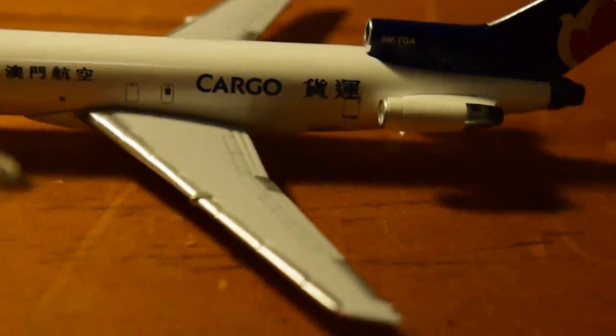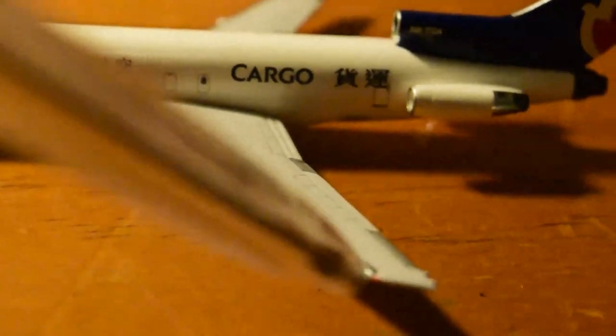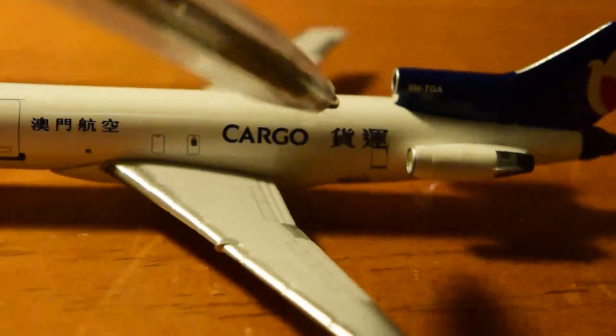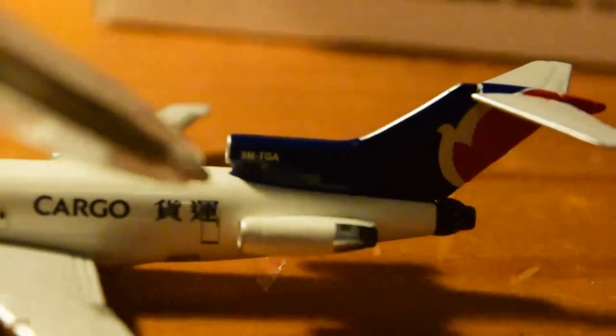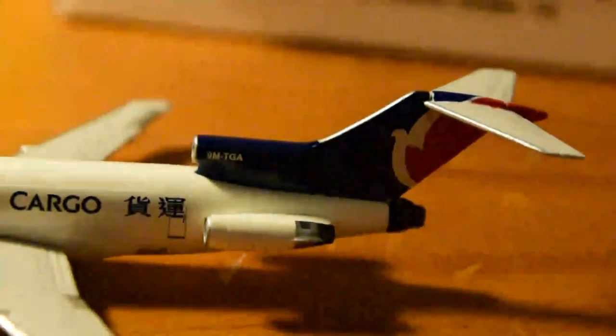The wing is very good — inner aileron, outer aileron, spoilers, leading edge. It says 'Cargo' in Chinese characters. The registration is Red Juliet 9 Mike Tango Golf November Alpha. We've got the two JT8D engines looking really nice, the Air Macau logo, horizontal stabilizer, and the number two engine exhaust.